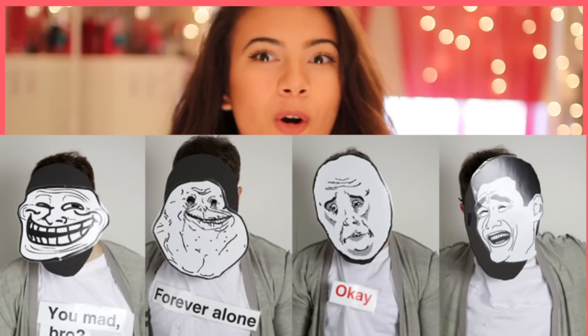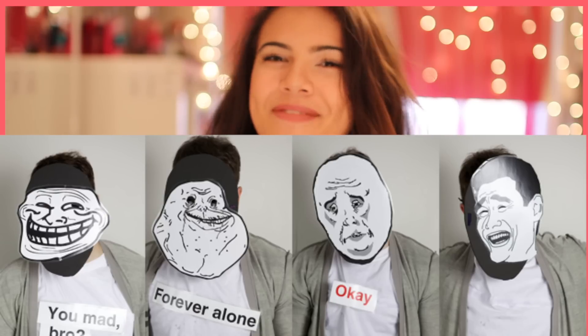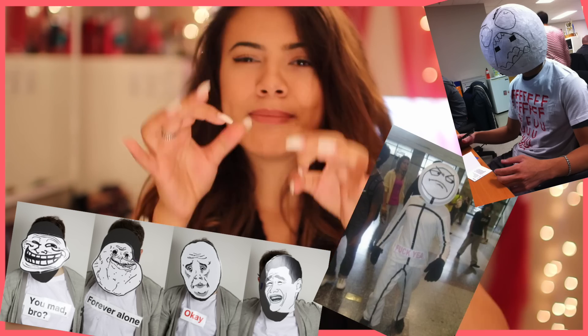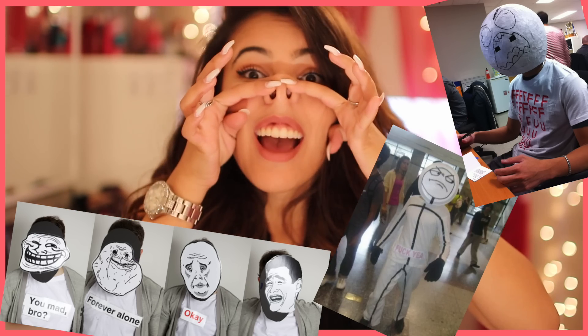Number ten: memes! Like the troll meme or the forever alone meme. This is funny but so easy — tie the mask on the back with string and cut out little eye holes, or maybe nose holes.